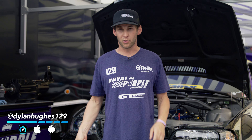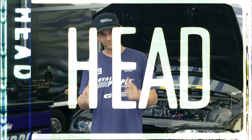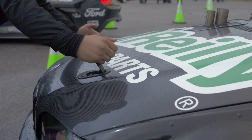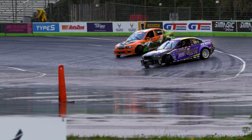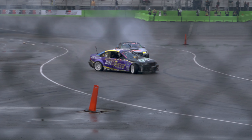Thank you guys for following along. Check us out on the Royal Purple Instagram at Royal Purple, or on my Instagram at Dylan Hughes, or check us out on Throttle. Thanks for following along — we'll see you next time.